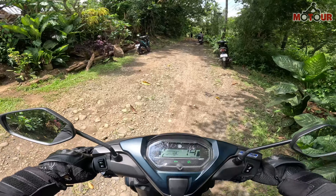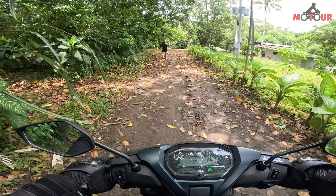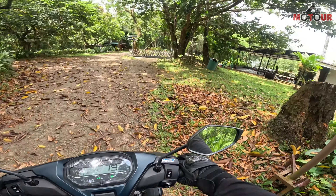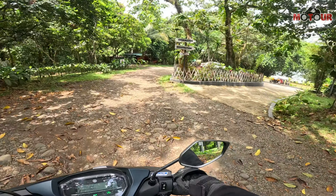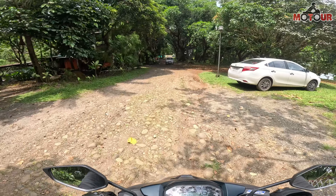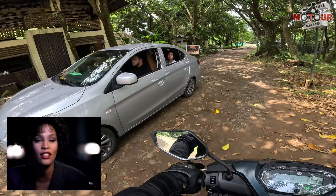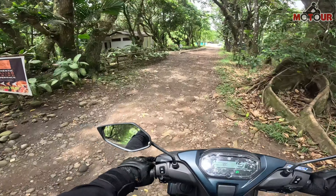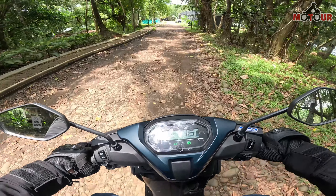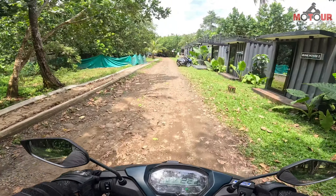So masubukan natin ang ganito — ang rough na daan. Suspension is good — hindi ka talaga matataltal. Pero syempre, what would you expect sa 12-inch diameter na gulong. Suspension is good — syempre not great, pero di ka naman matataltal talaga. Naabsorb din niya yung bumps.